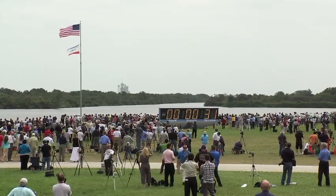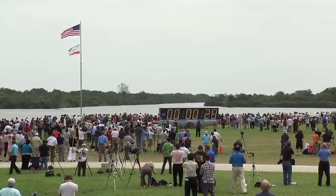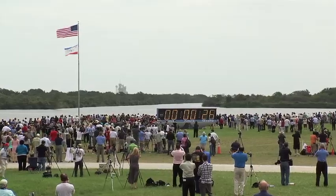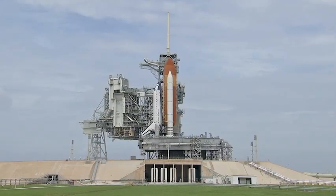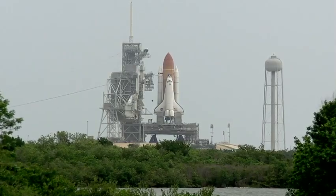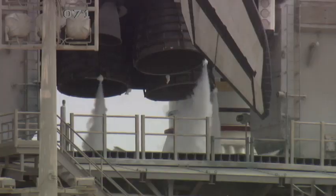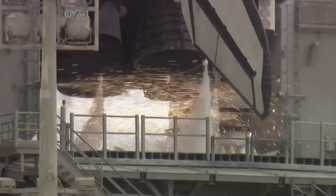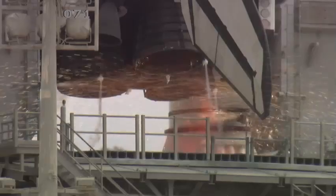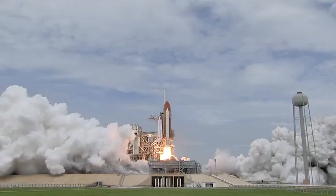3, 2, 1, mark. T-minus handoff to Atlantis as computers has occurred. Auto rocket booster nozzle steering check and work. Firing chain is armed. Go for main engine start. T-minus 10, 9, 8, 7, 6, 5, all the engines up and burning. 2, 1, 0, and liftoff!